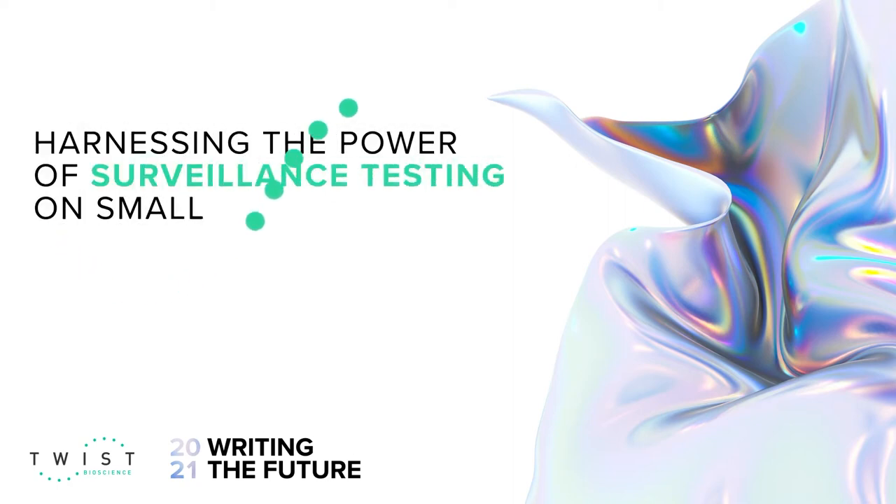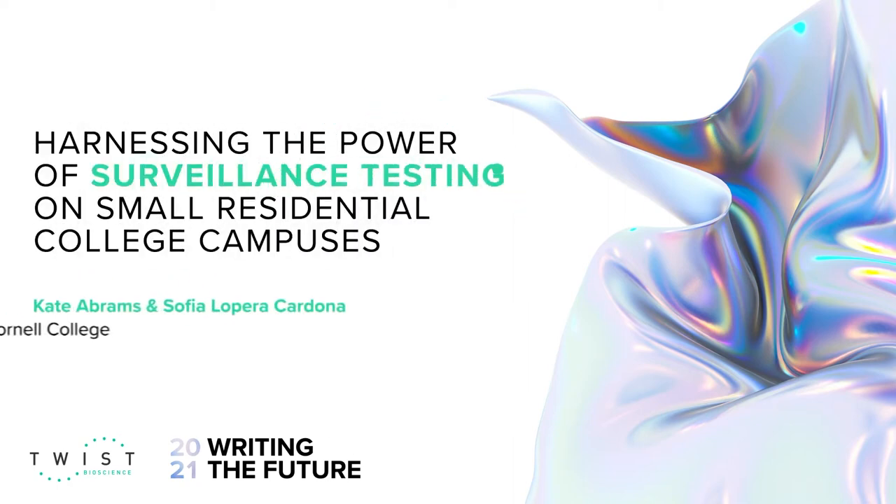Hi, my name is Kate Abrams and today I will be presenting with Sofia Lopera-Cardona on harnessing the power of surveillance testing on small residential college campuses.